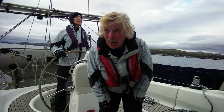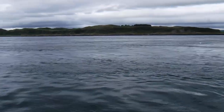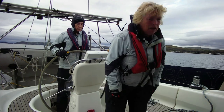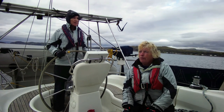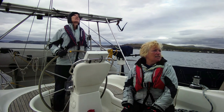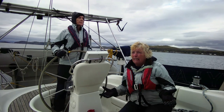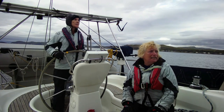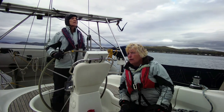It looks a lot calmer sea state than I was fearing. I thought we'd have a bit of wind against tide but there's not much wind. We're seeing 19 knots of apparent wind but 6 knots of that is ours, so the true wind is about 13 knots. It's not too bad really — the sea state only deals with true wind and that's only about 13 knots, so we're not going to have too many issues.